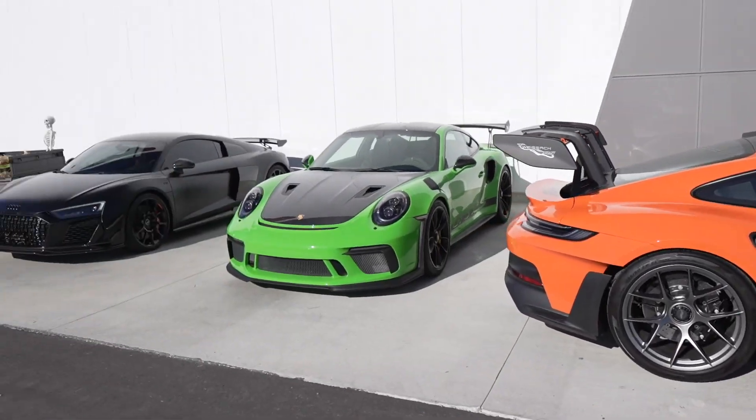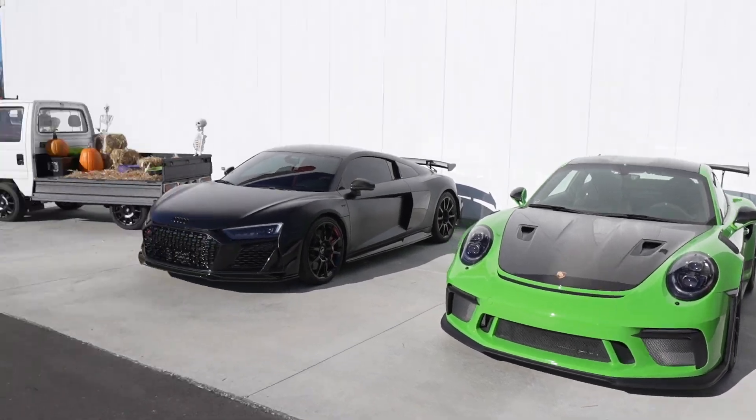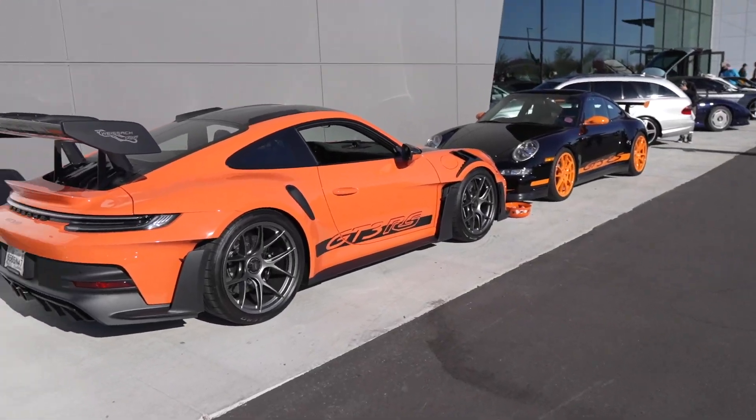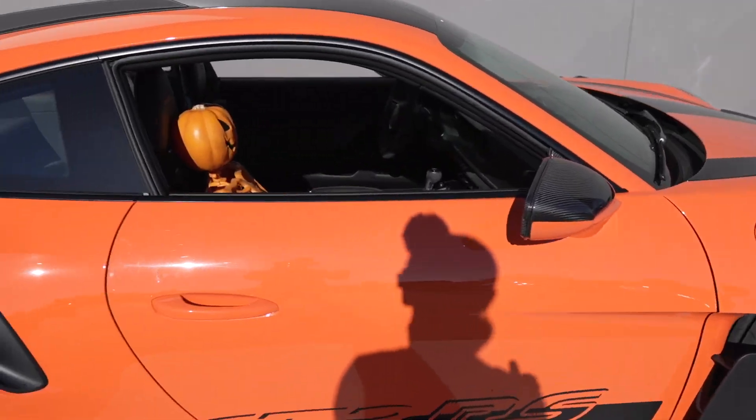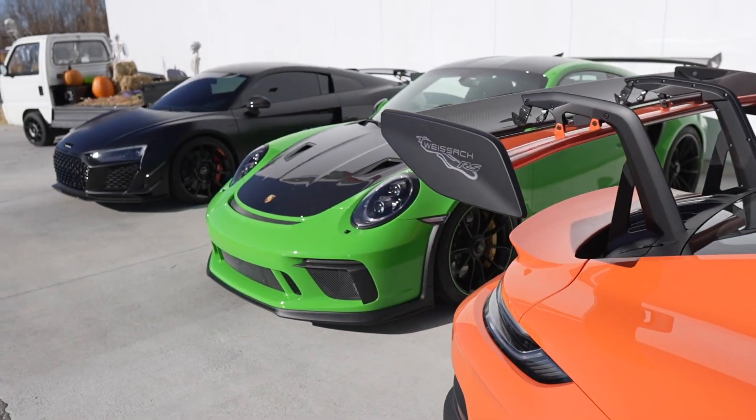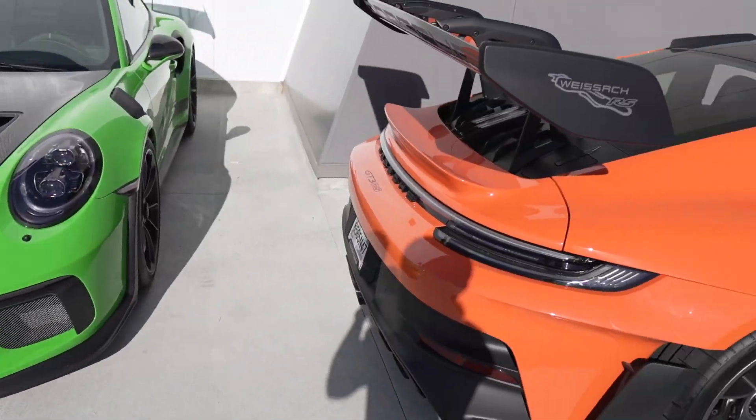GT3RS. I'm about to have a heart attack. Audi R8. Oh my god, and then, not only are we getting festive, we got brawn here. This is beautiful.